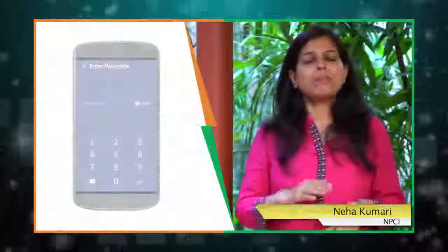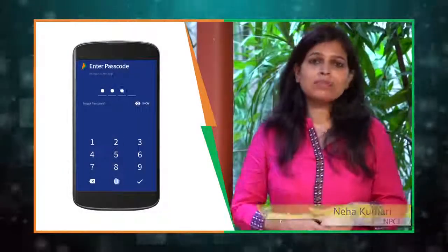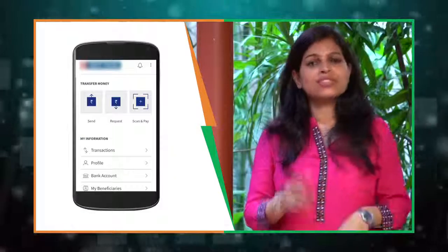Want to fast track the process? Simply sync your bank account with the Bheem app. The best part is it is completely secure. Set a 4-digit passcode so only you can access your Bheem. Check transaction history, raise complaints, and if you have a dual SIM phone, you can even switch between the SIMs.